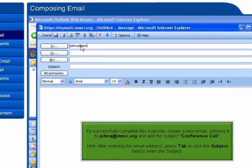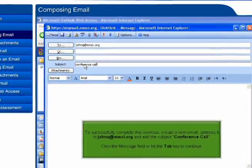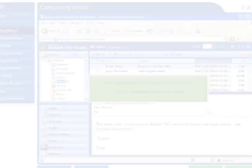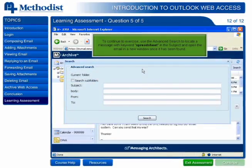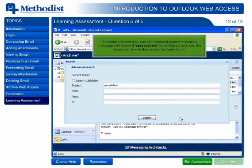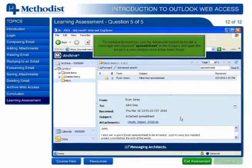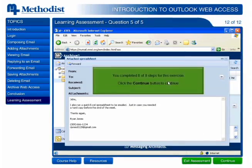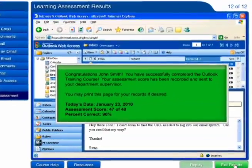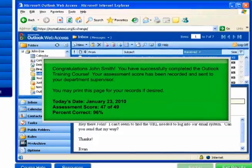To increase retention, once the task is completed, the learner must then immediately repeat the process without guidance. To pass the course, learners are required to complete the final learning assessment and accurately perform several of the exercises learned throughout the course without guidance. The final assessment score is then recorded to a database for the appropriate supervisor's approval.